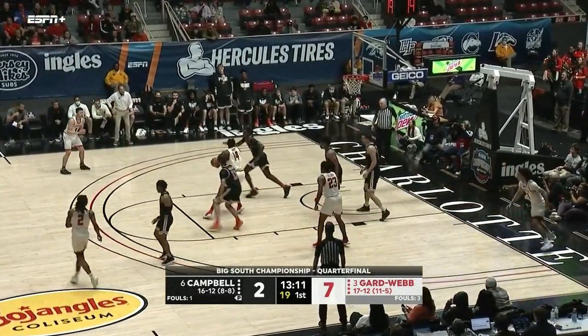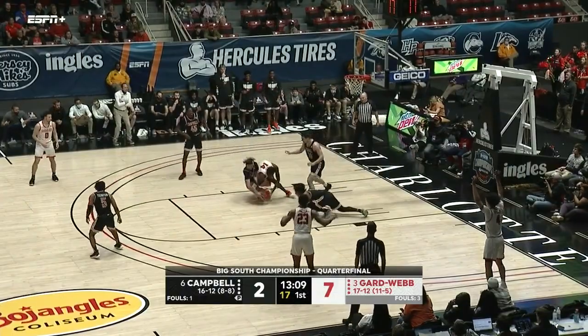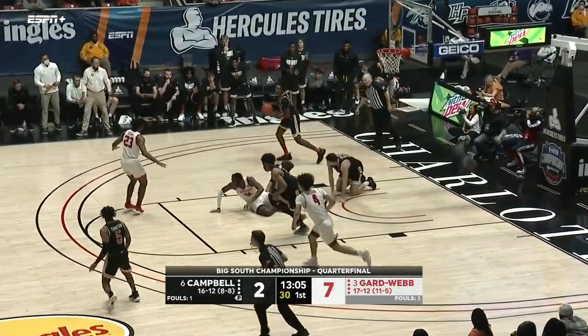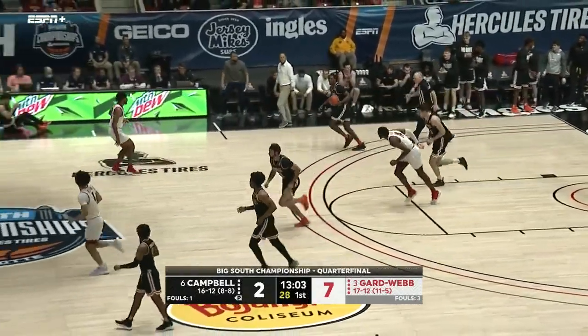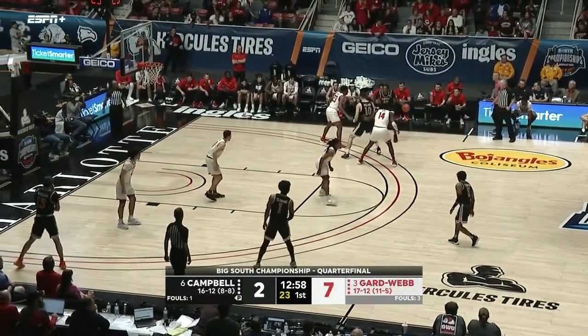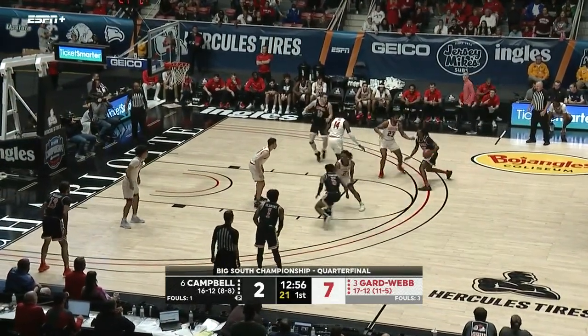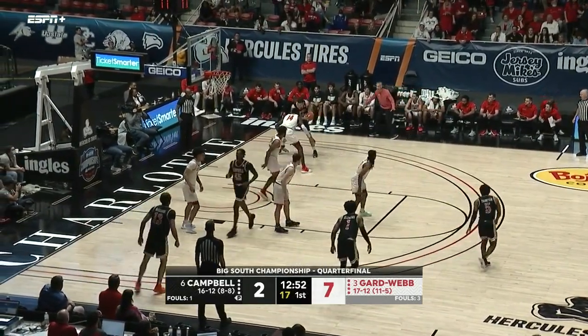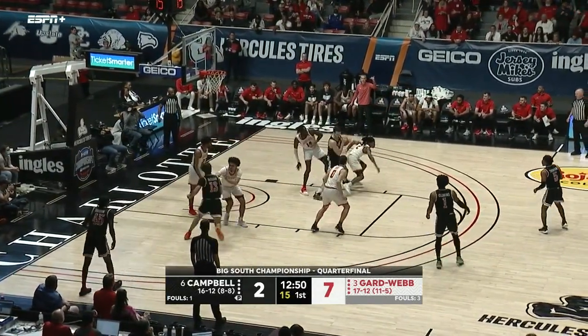Williams draws three defenders, tries to go to Reid — he fumbles it. Now battle for it again as Campbell comes away with it. You can see a lot of those loose-ball battles between both teams. Those are the little things, those intangibles that you've got to win in order to come out of this game with a victory.